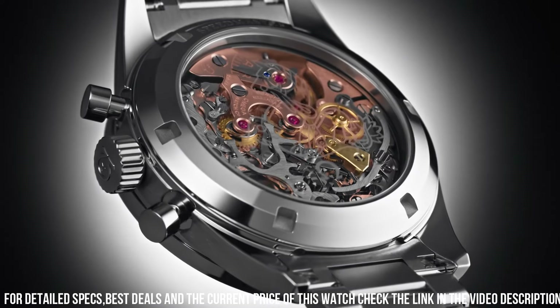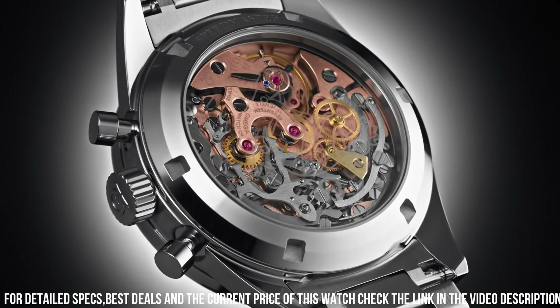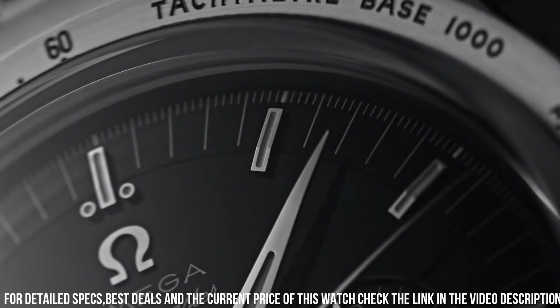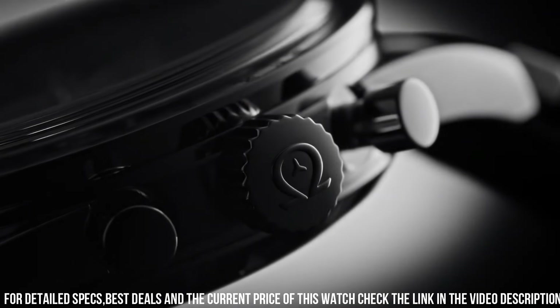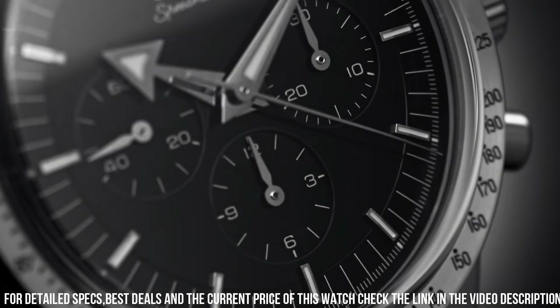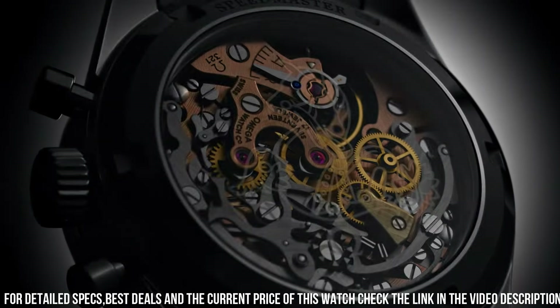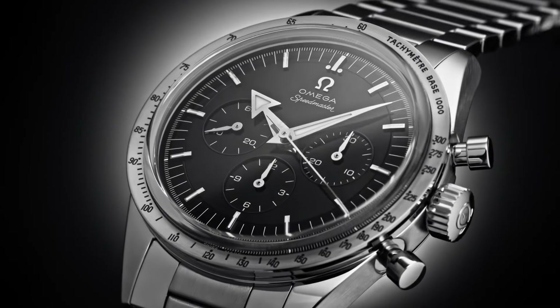Bracelet: canopus gold. Case: canopus gold. Case diameter: 38.6mm. Dial color: black. Crystal: scratch-resistant sapphire crystal with anti-reflective treatment on both sides. Water resistance: 6 bar / 60 meters / 200 feet.